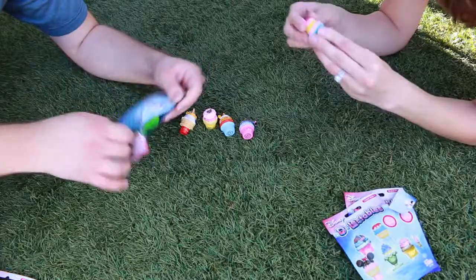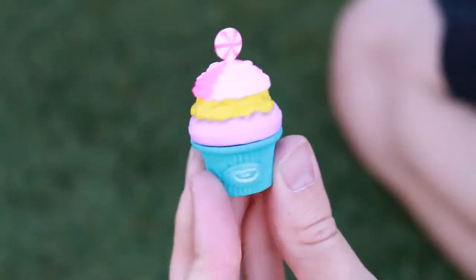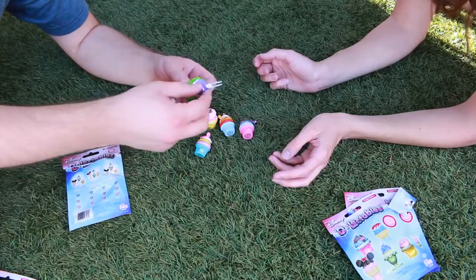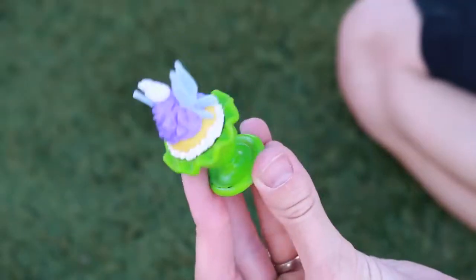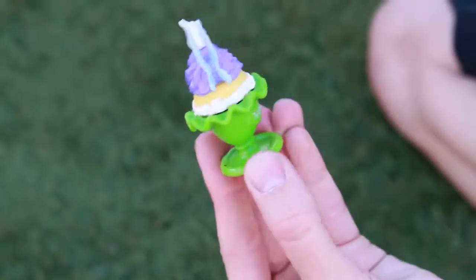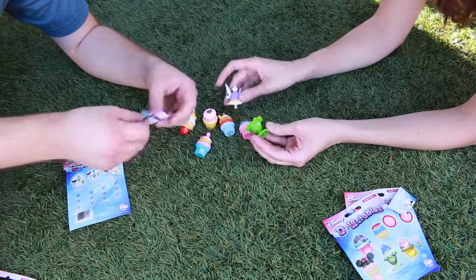And then we have different ones. This is Cheshire Cat — sweet, this is perfect. And what's this? Tinkerbell! That's really unique and pretty. It's got like wings on it. So what you're supposed to do after you get each one is mix and match them.